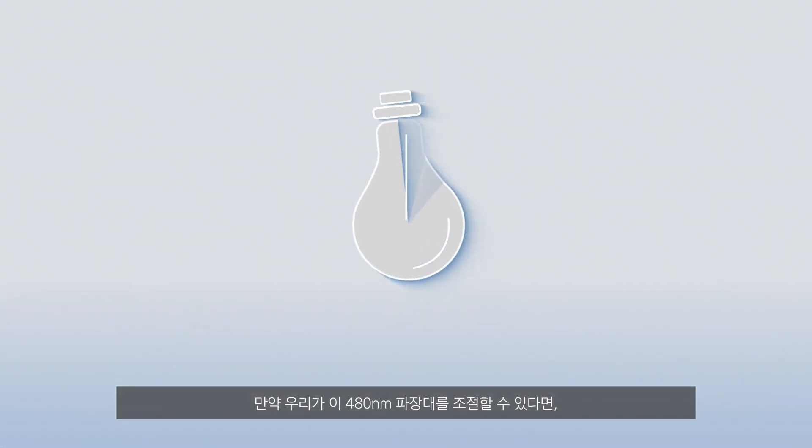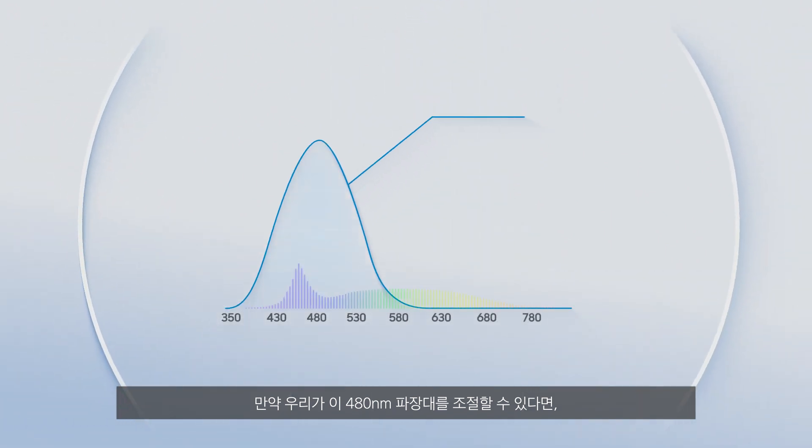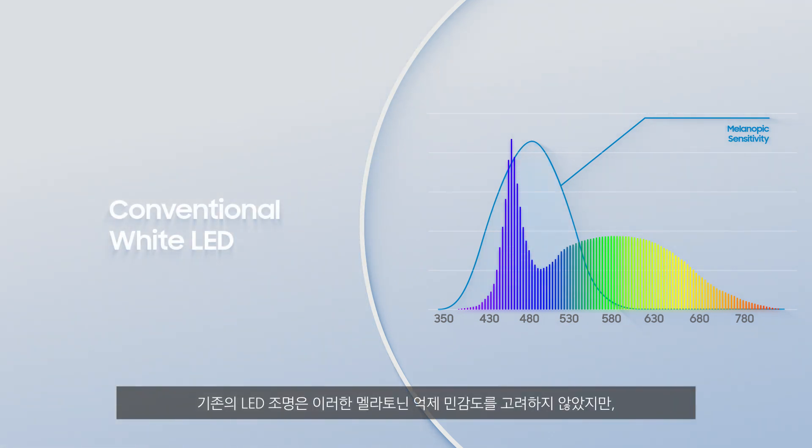Here's our hypothesis. If we can control the 480 nanometer wavelength of a spectrum, there is a high chance of controlling the melatonin levels and circadian rhythms similarly to being under natural light. Conventional LED light doesn't take this melanopic sensitivity function into account, but we did.